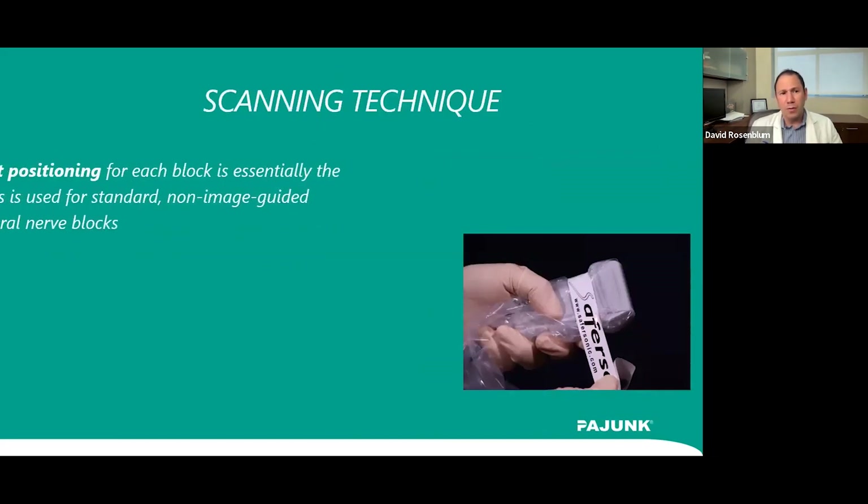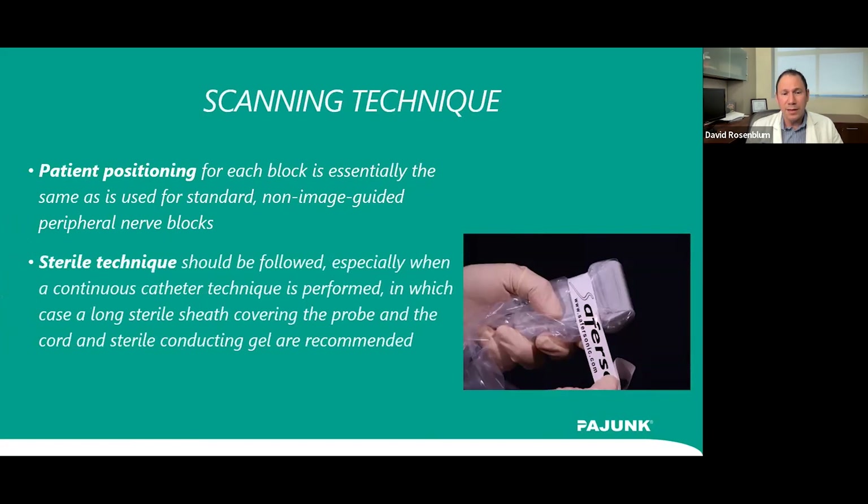It's important to be sterile when doing these procedures. The degree of sterility depends on what you're doing — spine procedures may require draping, whereas many clinicians won't drape for a shoulder injection. Positioning is also important with ultrasound and differs from fluoroscopic positioning. Unlike fluoroscopic procedures where both hands may be free, ultrasound requires you to hold the probe while needling, which is more relevant for advanced procedures such as implanting peripheral nerve stimulators.